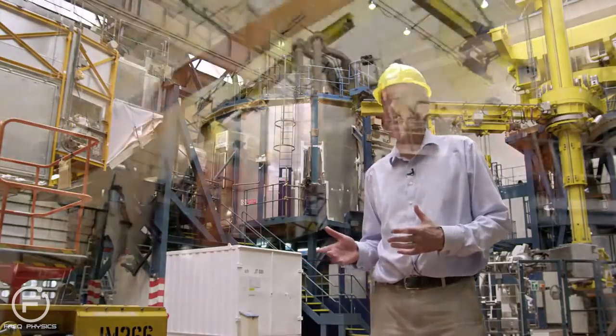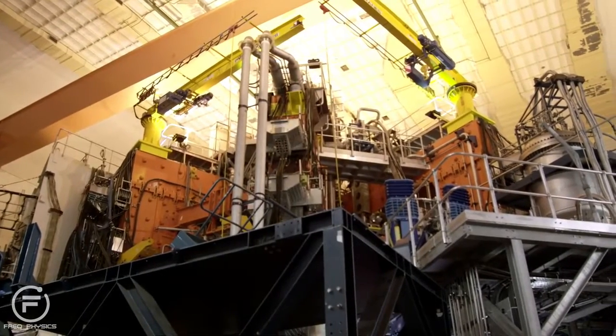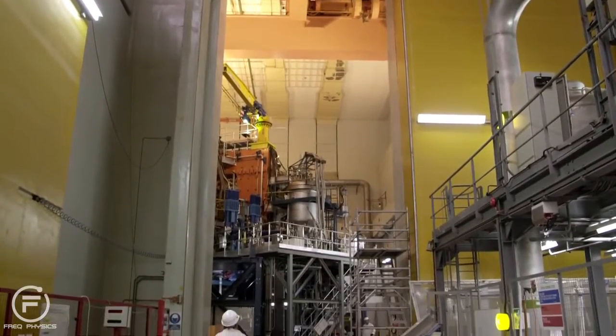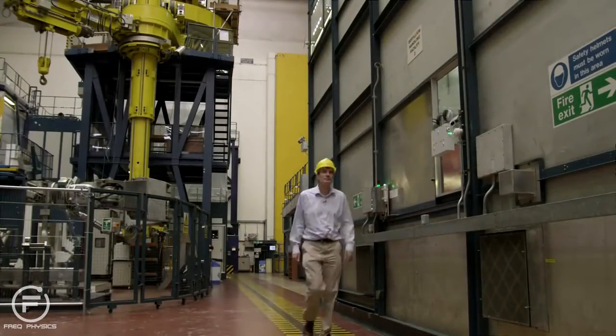JET is a very large device. If you stand next to it you're dwarfed by its scale. JET is a device that has a radius of three meters, but in order to get to the stage where we can actually burn a plasma — fully self-sustained fusion — we have to go to the next stage, which is ITER.